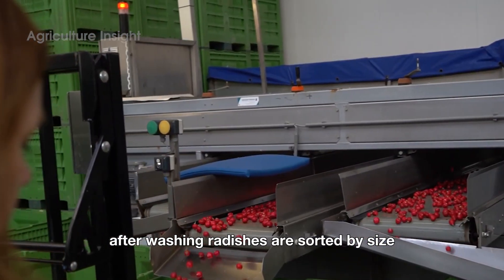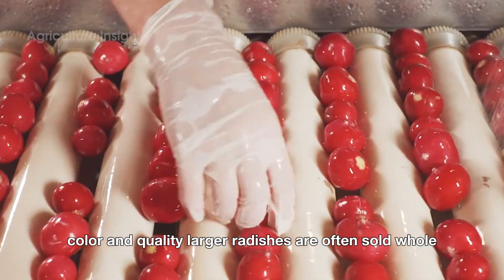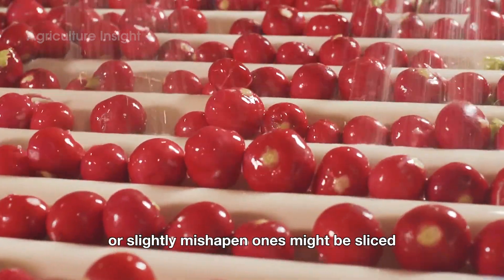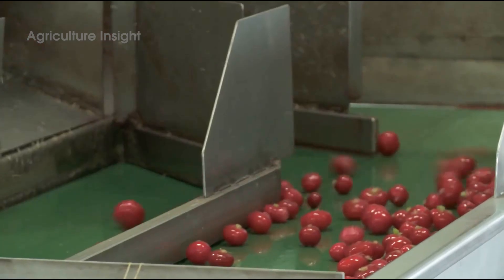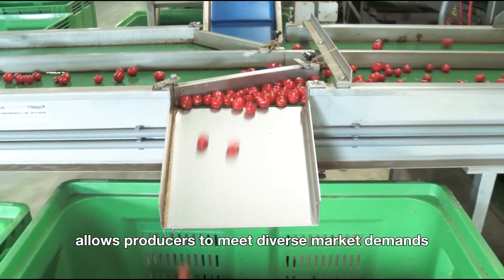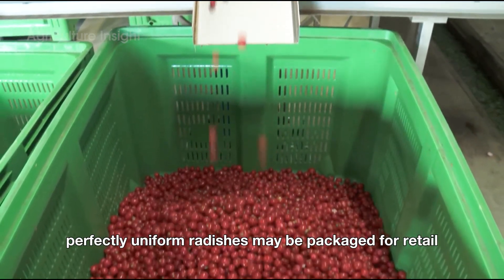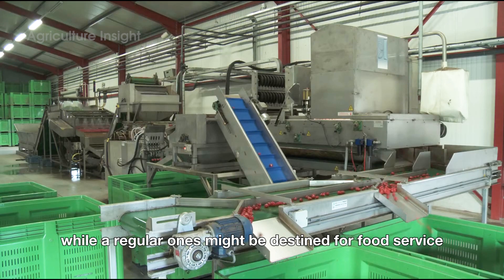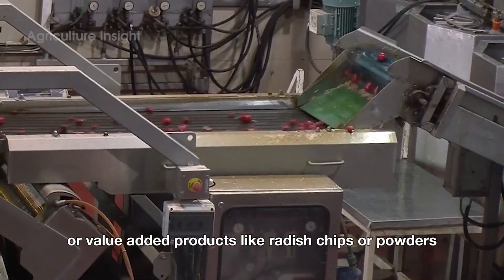After washing, radishes are sorted by size, color, and quality. Larger radishes are often sold whole, while smaller or slightly misshapen ones might be sliced or processed for other uses like salad mixes or pickles. Sorting not only ensures consistent quality, but also allows producers to meet diverse market demands. For instance, perfectly uniform radishes may be packaged for retail, while irregular ones might be destined for food service or value-added products like radish chips or powders.